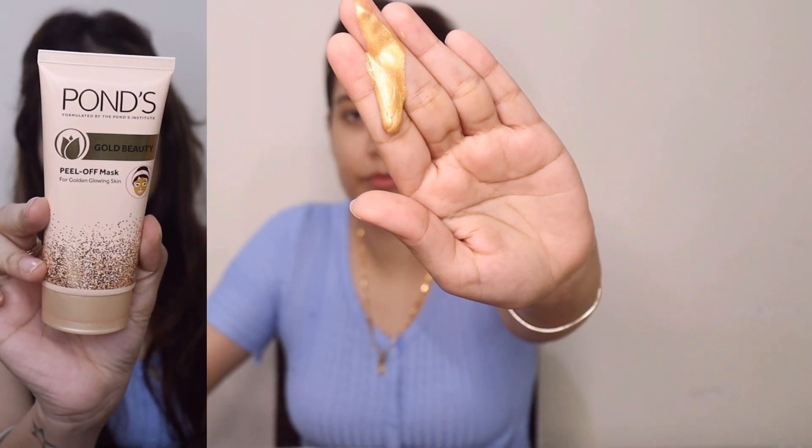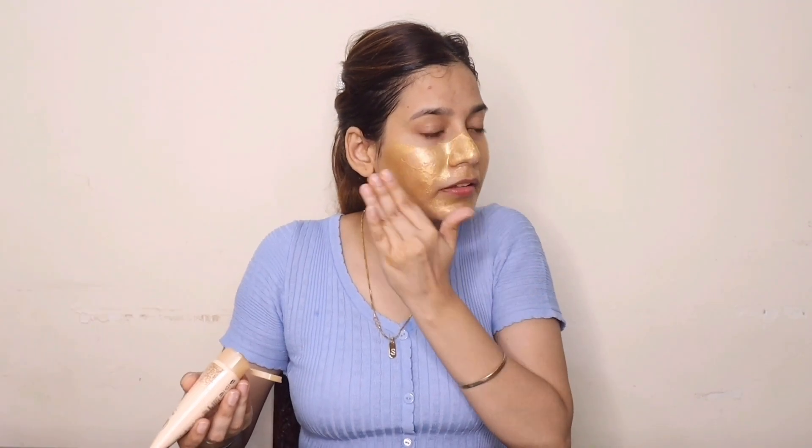I'll also be using this amazing peel-off mask to remove all the black gunk and dead skin cells, exfoliate, and rejuvenate my skin. I'll keep the peel-off mask on for 20 minutes or until it dries and then peel it off. Now we move on to the next product.